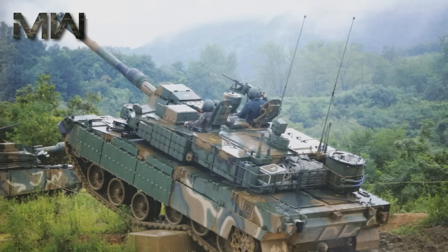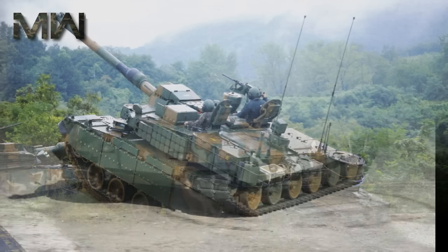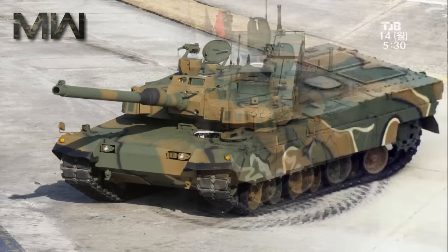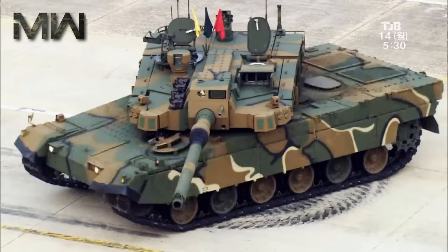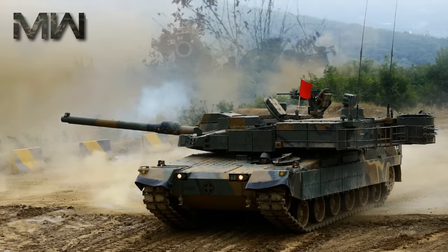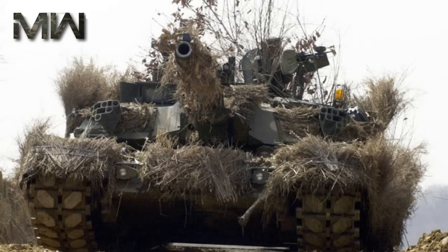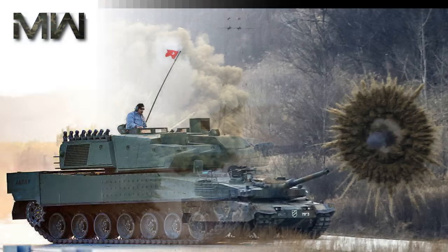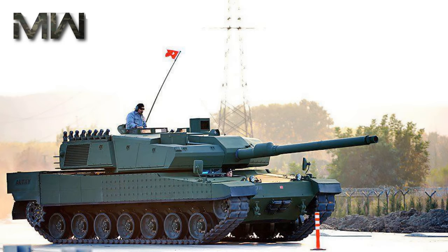Of its defensive capabilities, details of the composite armor of the Black Panther are classified, but the frontal armor has been proven to be effective at defeating the 120-millimeter round fired from the L-55 gun. Explosive reactive armor blocks are also present, with the addition of non-explosive reactive armor planned for the K-2 PIP version. The millimeter-band radar system mounted on the turret is capable of operating as a missile approach warning system, and the vehicle's computer can triangulate incoming projectiles, immediately warn the crew, and fire off visual and infrared screening smoke grenades which can effectively block optical, infrared, and radar signatures.